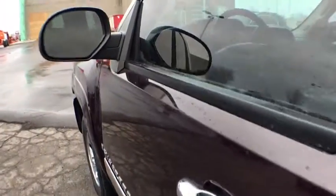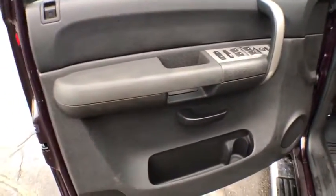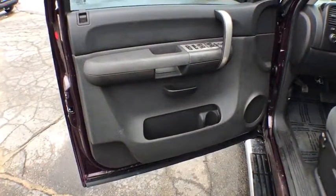Rear window defroster, power door locks, compass, remote keyless entry, overhead console, tachometer, panic alarm, tilt steering wheel, driver vanity mirror, front reading lamps.